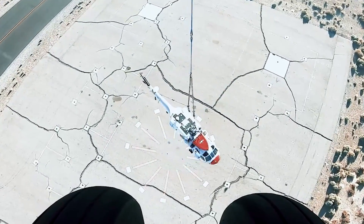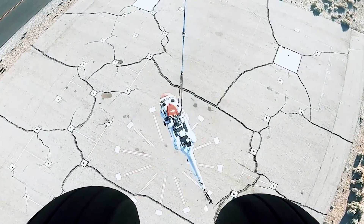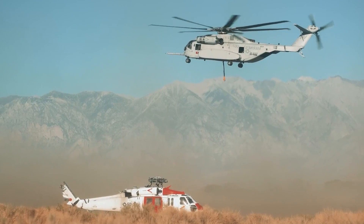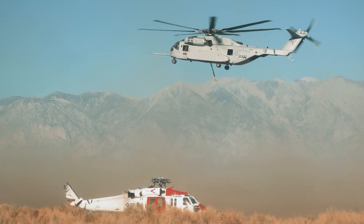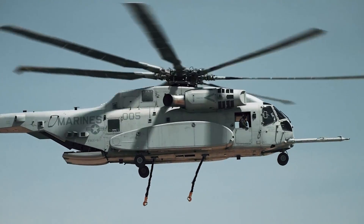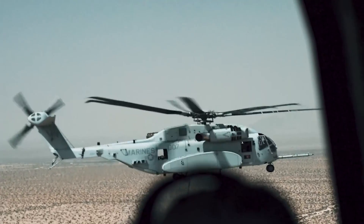In Frank's words, "To be the first group of professionals to complete a real-world, heavy-lift, high-altitude mission in support of a unit who thought all options were off the table is extremely rewarding. This is sure to be the first of what will be many, many successful missions for this aircraft and for heavy lift squadrons."